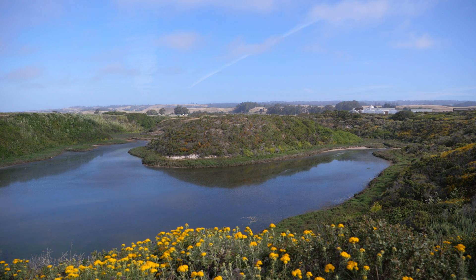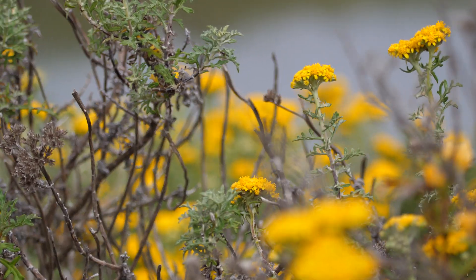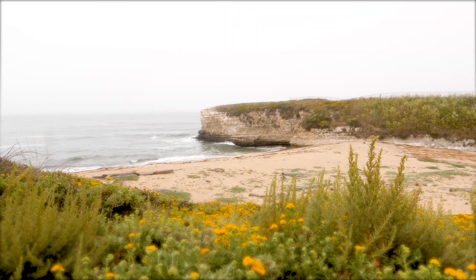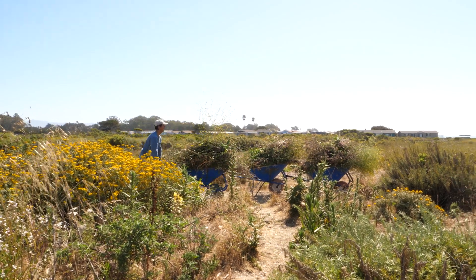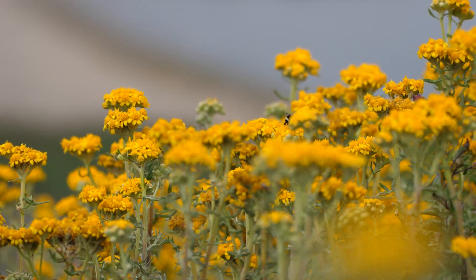The Younger Lagoon Reserve is 72 acres and it is one of 41 natural reserves owned by the UC system. The UC system is a collection of ecosystems meant to be outdoor classrooms for professors and university students, and it encompasses all kinds of incredible ecosystems.